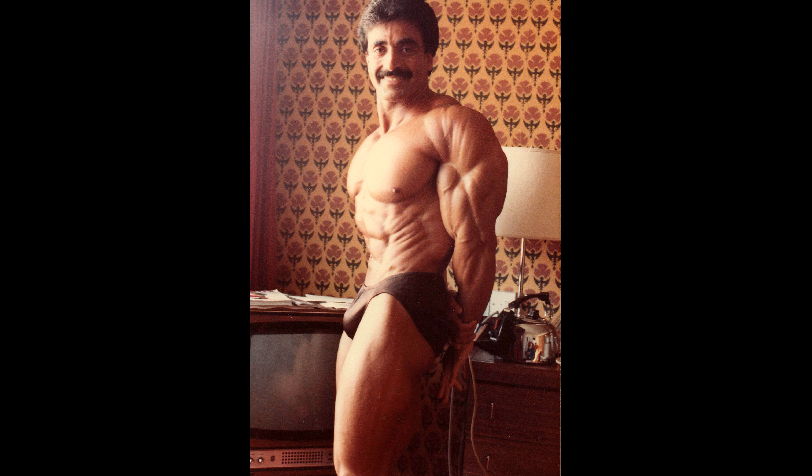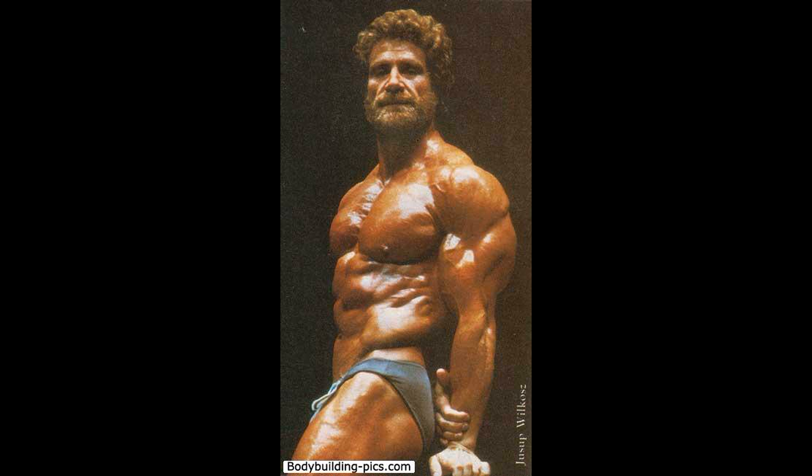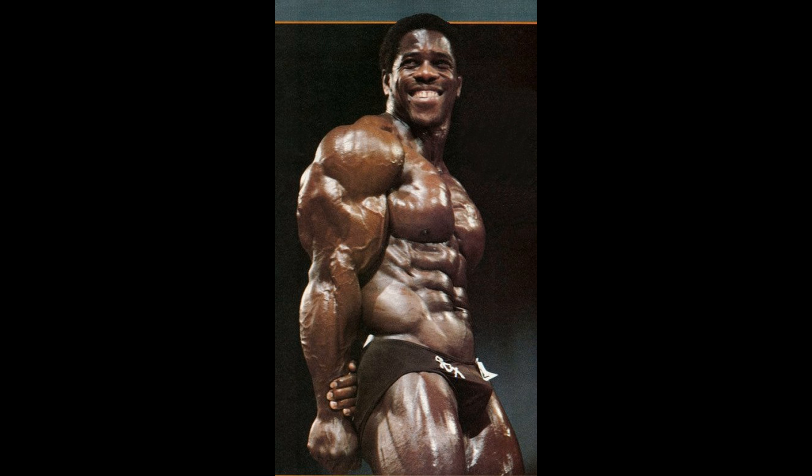Here he is at his hotel room waiting to perform — ugly wallpaper back there. Jusup Wilkos — I like this guy, and I really should learn how to pronounce his name correctly; I've heard many different variations. Nice side tricep pose nonetheless. Bertil Fox — look at the size of the arm on this guy. He's not the best at most of the mandatories, but he really nailed this side tricep pose. Pretty impressive.